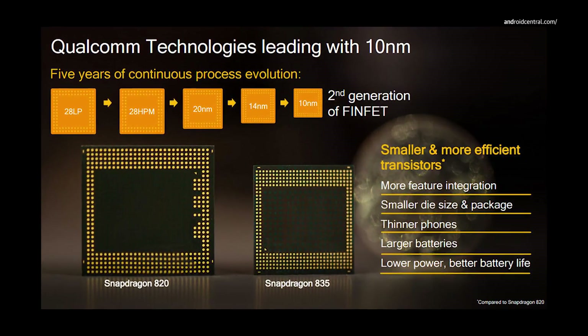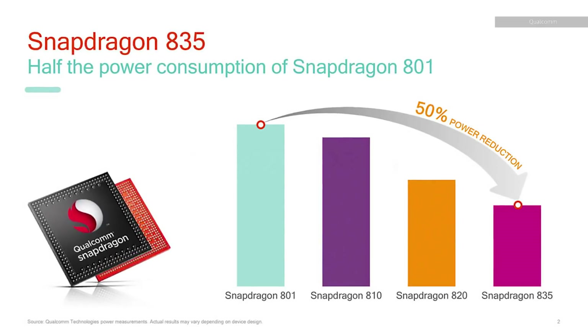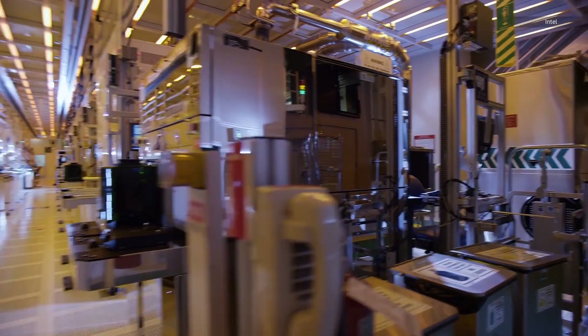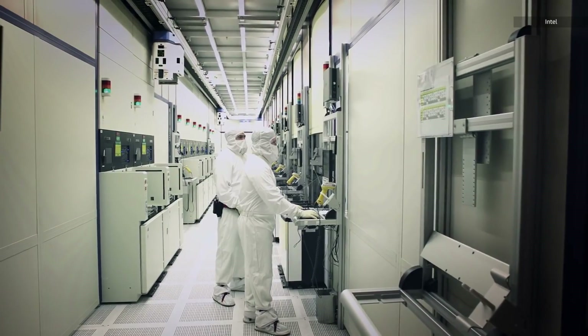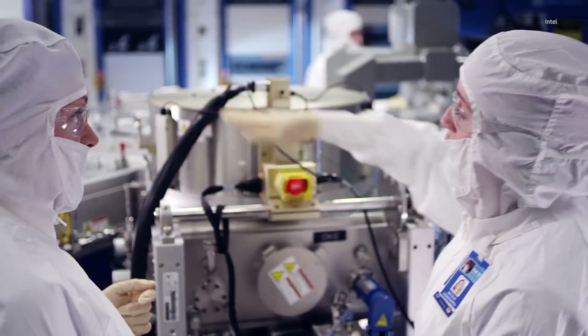And so is the Snapdragon 835, which is in most other high-end Android phones these days. One area that a new process node can vastly improve is power efficiency, which is critical in a smartphone, and mobile companies have been quick to move to more advanced technologies. It's worth stressing that most of the numbers around these nodes are at least 50% marketing nonsense. We are still on a path towards faster chips, and new processes can be a big part of that, but ultimately chip speed is a combination of a bunch of factors. The fastest chip is still the fastest chip, no matter how it's made.